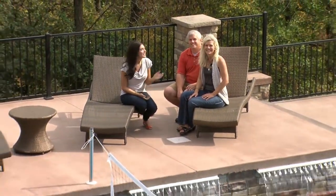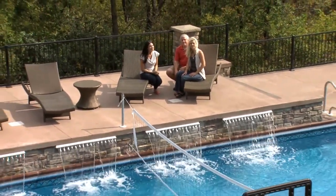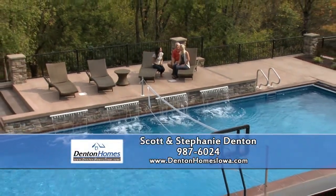We're at a backyard project completed by Scott and Stephanie Denton of Denton Homes. Stephanie, you've really created a staycation spot for the homeowners.